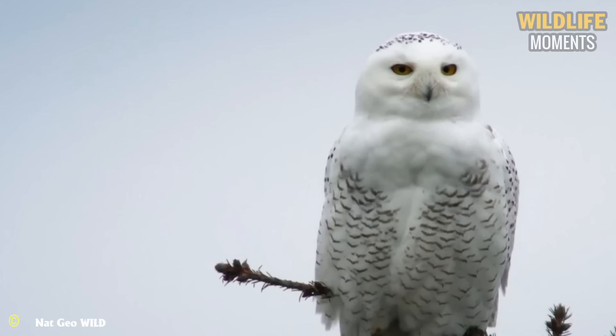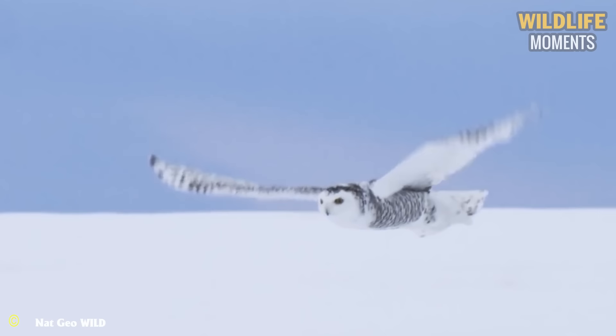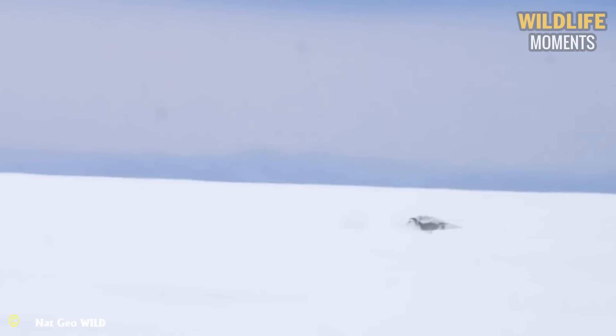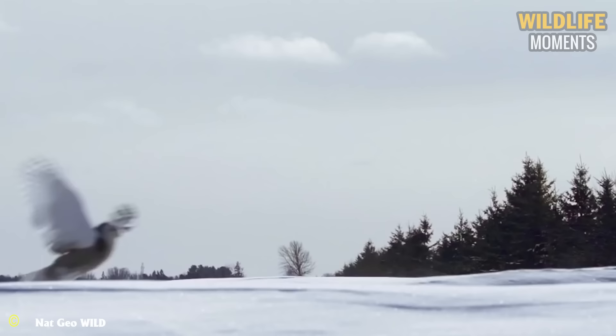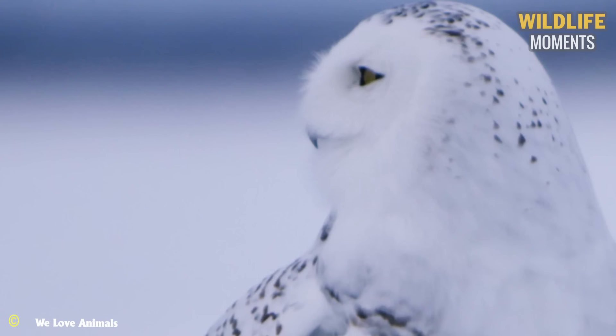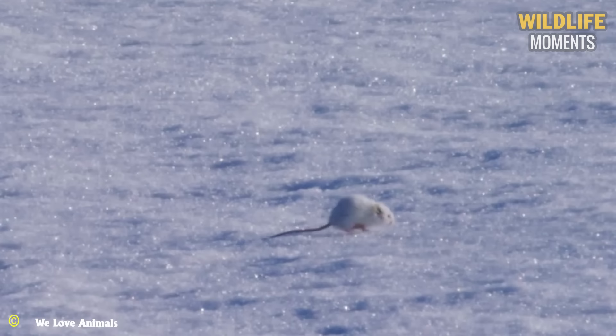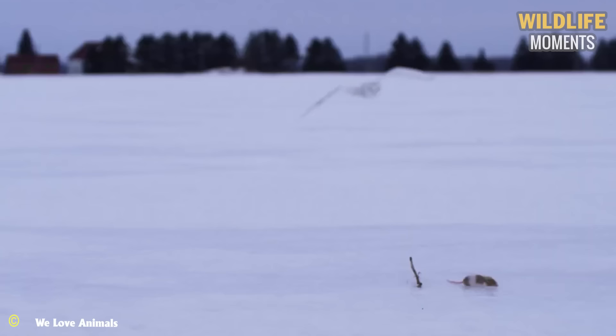Most owls are nocturnal, hunting at night, but the snowy owl is diurnal, especially during the summer. The fringed wing feathers help minimize noise when the snowy owl flaps its wings. Its silent attack is like death itself, and its prey never knows what has struck it. The snowy owl has large eyes with vision 1.5 times that of a human, allowing them to spot prey from a distance. When prey is within their sights, they approach with silent wingbeats, and their sharp talons quickly snatch the prey.